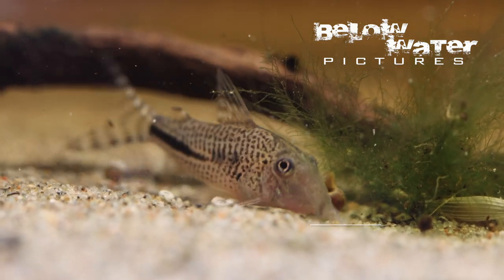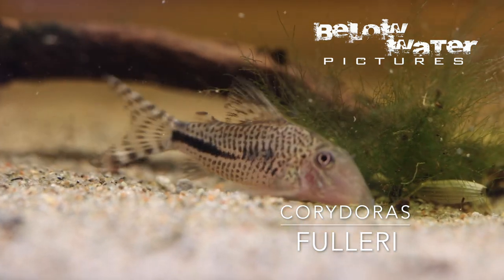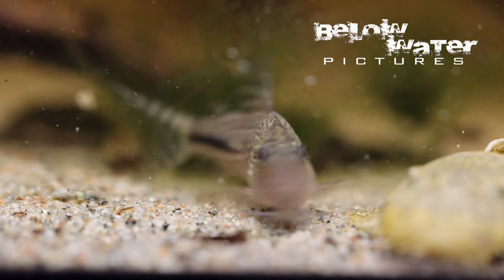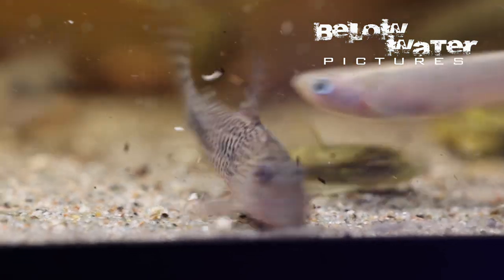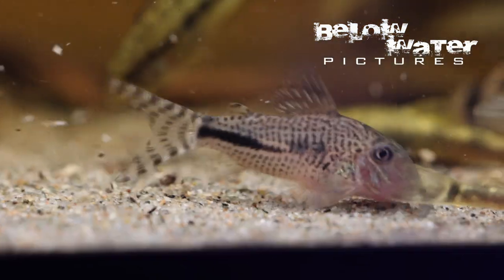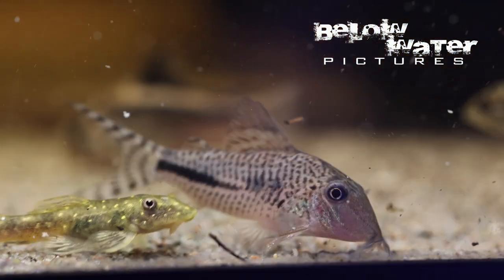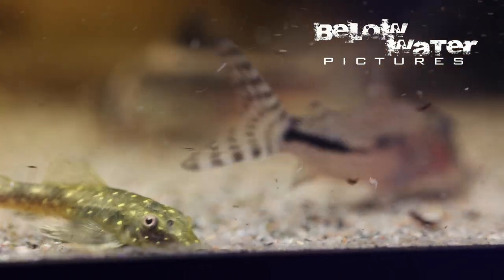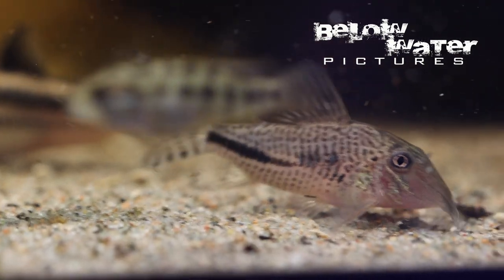Wild Corydoras fulleri really do not get exported often, because few fish are collected in the remote Madre de Dios region in Peru. This fish is named after England's own Corydoras pope, Ian Fuller, who is the author of the best Corydoras books available — a must if you like to keep these catfish. Corydoras fulleri was initially known as both C115 and C116 and was scientifically described in 2021. They are a very active long-snouted species that is now bred commercially in both Europe and Asia and should remain in the hobby.